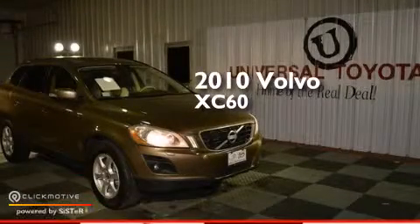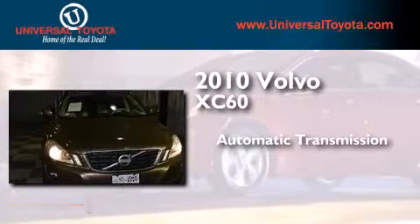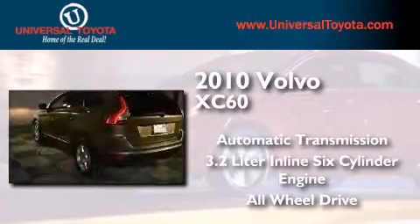This is a 2010 Volvo XC60. This crossover has an automatic transmission, a 3.2-liter inline six-cylinder engine, and the added safety and control of all-wheel drive.